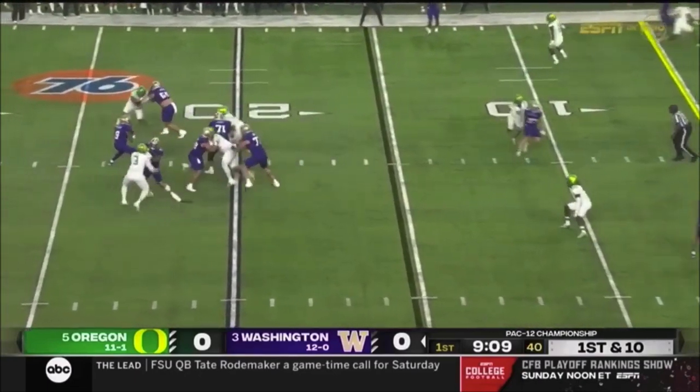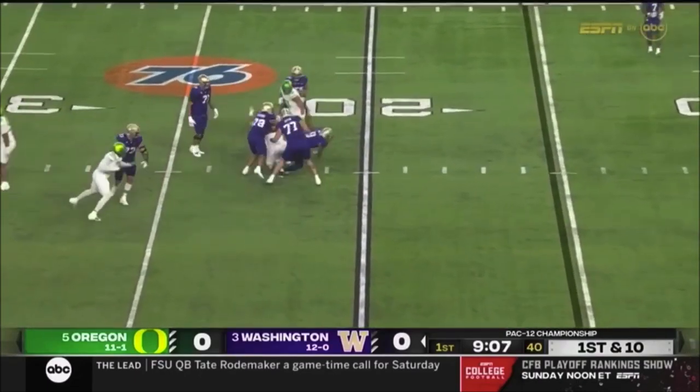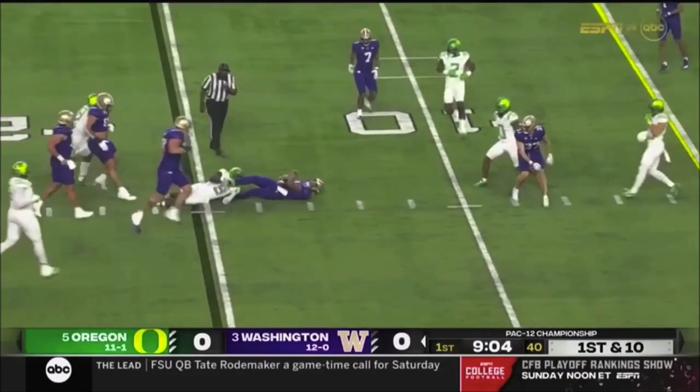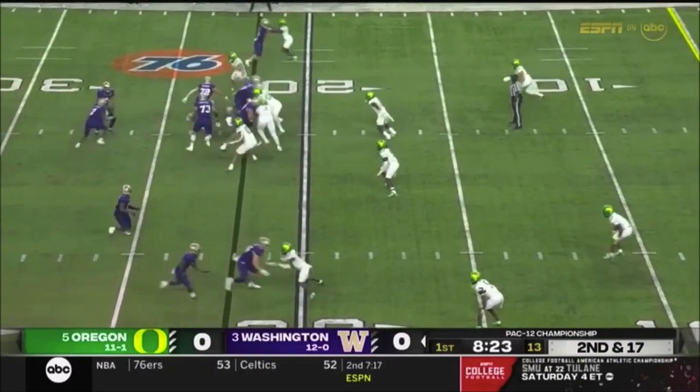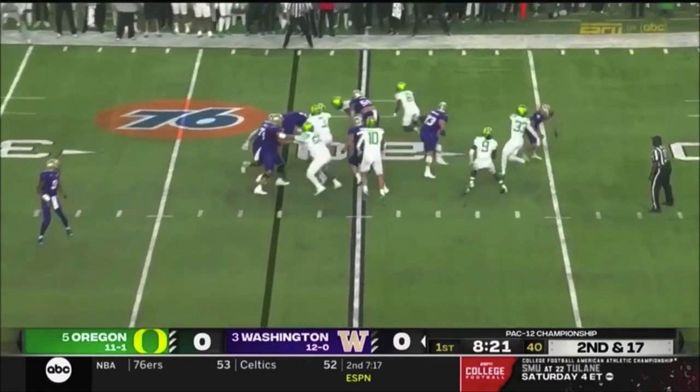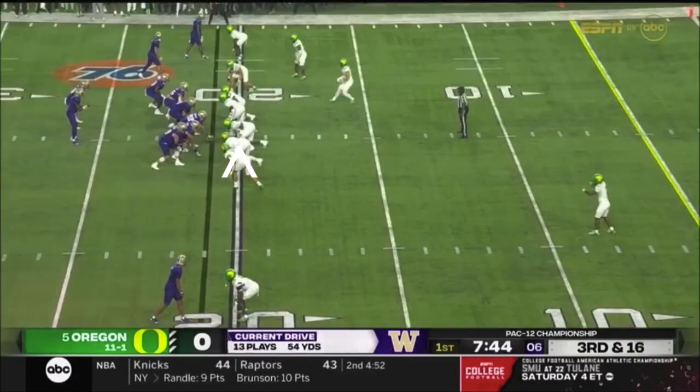Backfield is empty. Four-man rush. Penix will be swallowed up by the pressure — his knee goes down. Johnson's got the football on second and long and he stumbles. He'll keep it over the top to help.